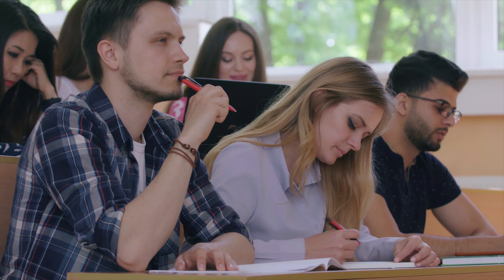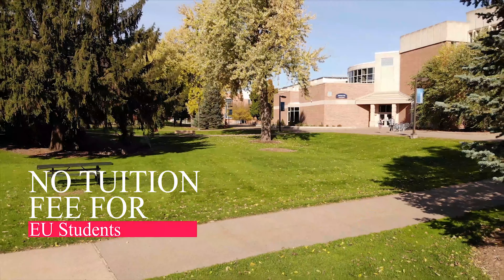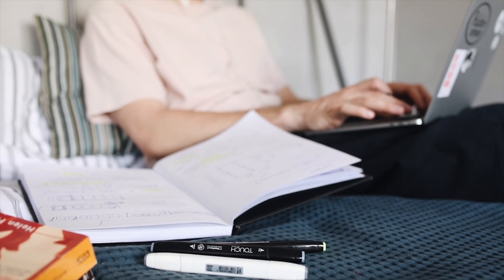Germans, Europeans, and all non-Europeans can study at public universities in Germany free of charge without tuition fees. This applies to almost all study programs at public universities.